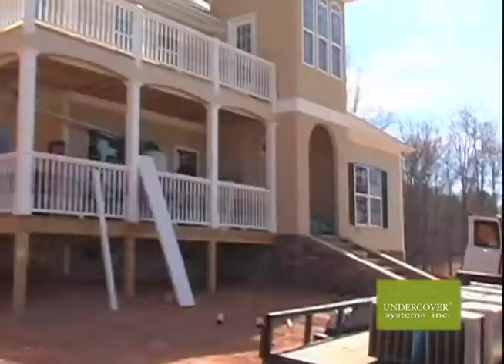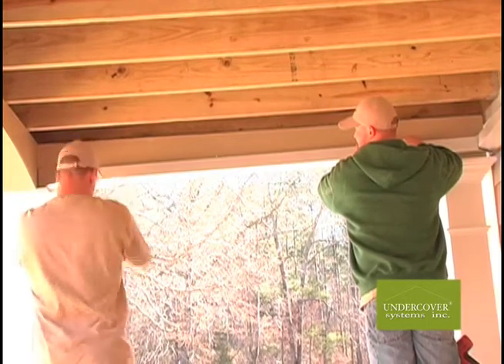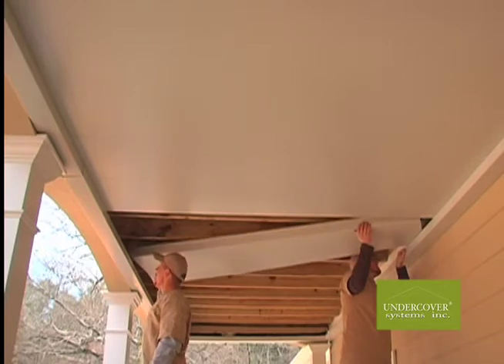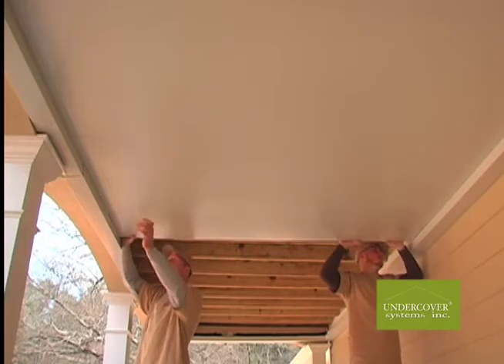The difference between Undercover Systems and all the rest is striking in contrast. Our patented process allows for self-supporting construction without attachment to the decking above. Our interlocking panel system allows for easy removal should the homeowner decide to clean it or remove it for deck repair if necessary.